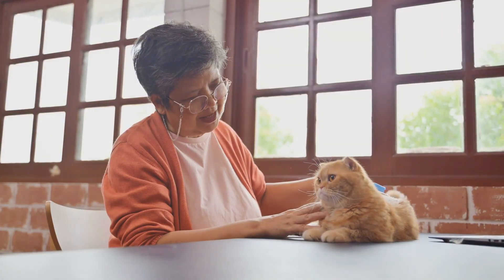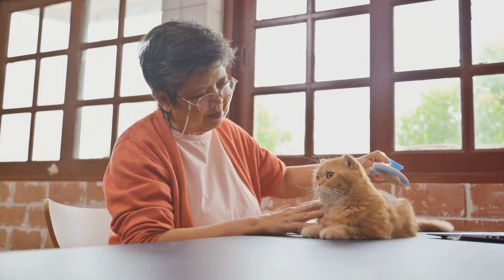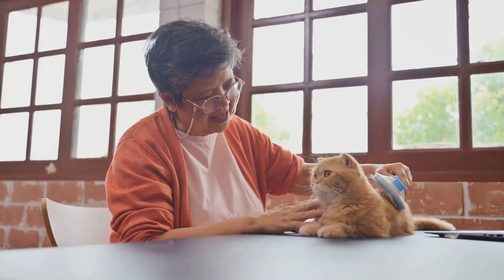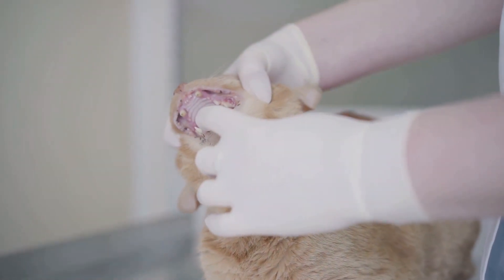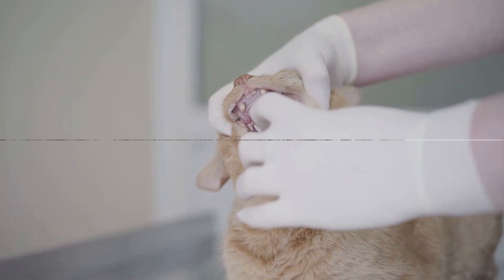Don't overlook dental health and vision. Bad breath, difficulty eating, clouded eyes, or clumsiness can all indicate an aging cat. Recognizing these signs can help you better cater to your aging cat's needs and ensure they remain comfortable and healthy.